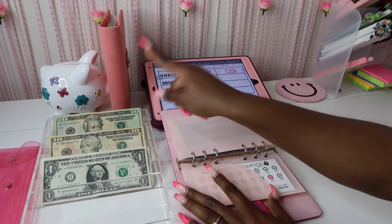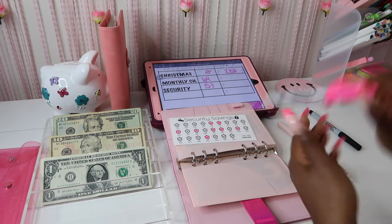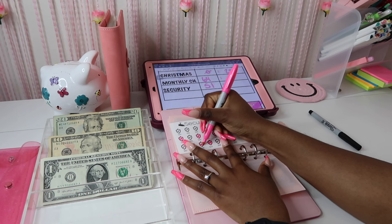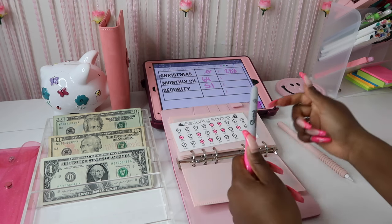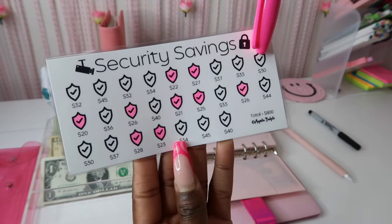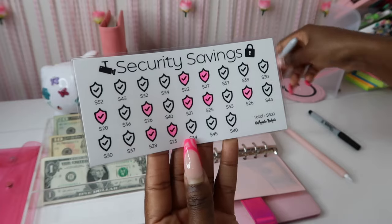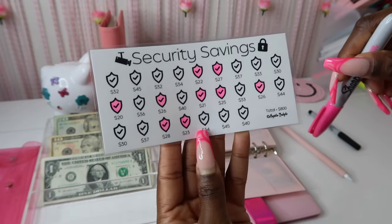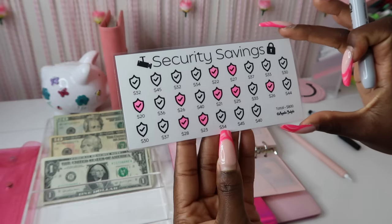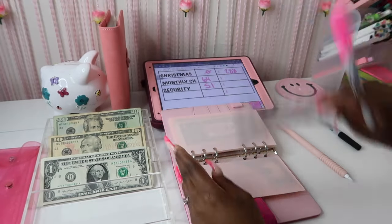We're going to skip over the monthly challenge and go on to the Security savings challenge. I'm going to color in number 28 and stuff $51, plus a little bit extra. I'm going to stuff $33 and $30 next time, so if I stuff $40 next time I'll be able to color in two spots. We're actually doing well on this challenge, though I need to speed it up a bit.